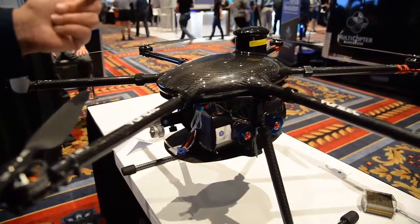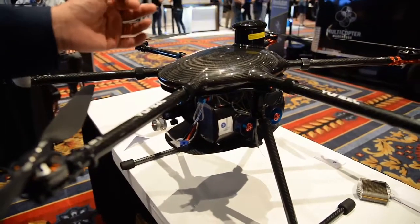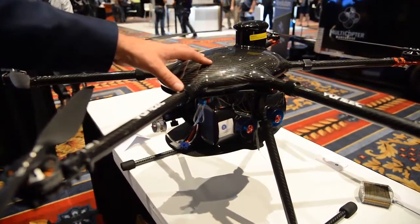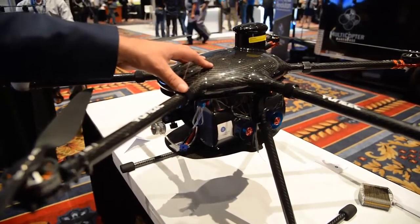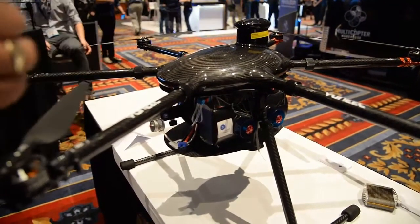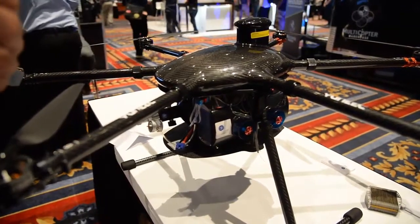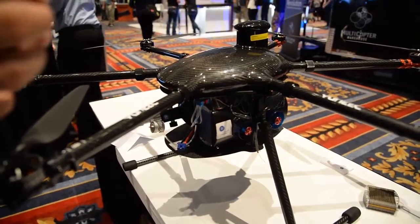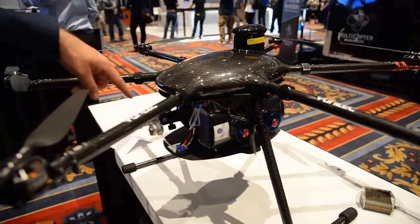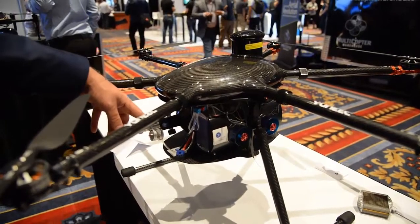The key advantage is it's three times more energy dense than a battery. So a 20-minute flight time with a battery — we can fly this for around two hours. Another difference is a fuel cell produces power in the form of electricity, whereas a battery stores energy. So this doesn't have to be recharged. You can refill the hydrogen tank in about 20 seconds, and then you get to go again.